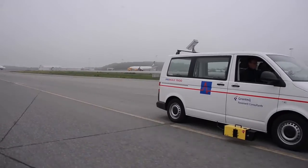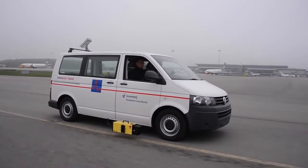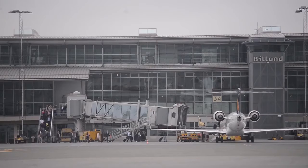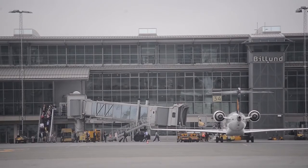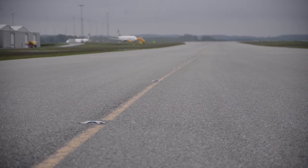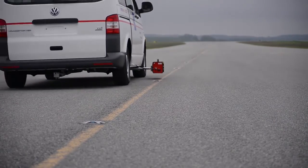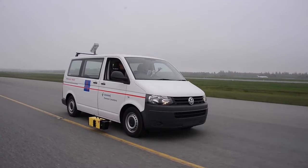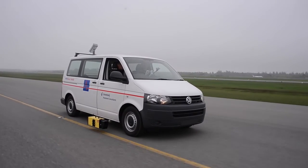If safe driving within the premises of your airport is important, you must consider using a retro reflectometer to confirm the conditions of markings and signs. Delta, with our more than 30 years of experience in this business, is your natural partner and the choice of professionals. Delta, we help ideas meet the real world.